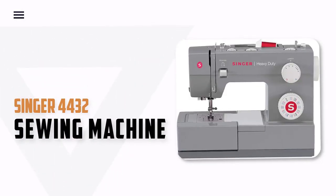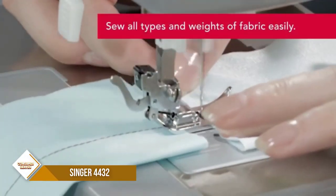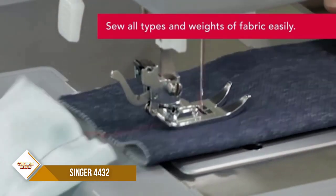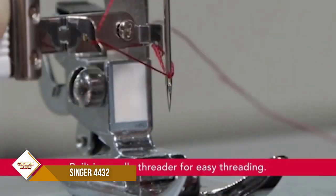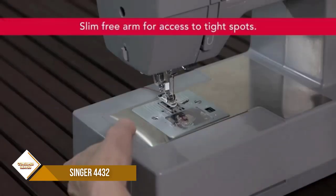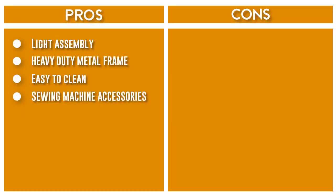Number 4: Singer 4432 Sewing Machine. The Singer 4432 Heavy-Duty Sewing Machine has a built-in reverse lever so you can sew in reverse and reinforce stitches. A variety of accessories are included: all-purpose foot, zipper foot, buttonhole foot, button sewing foot, seam ripper/lint brush, edge/quilting guide, needles, bobbins, screwdriver, auxiliary spool pin, and spool pin felt — all conveniently stored in the accessory tray. A soft-sided dust cover is also included in the packaging.